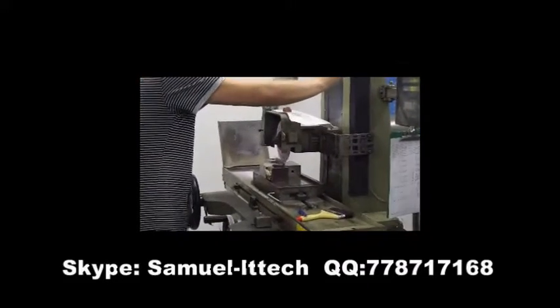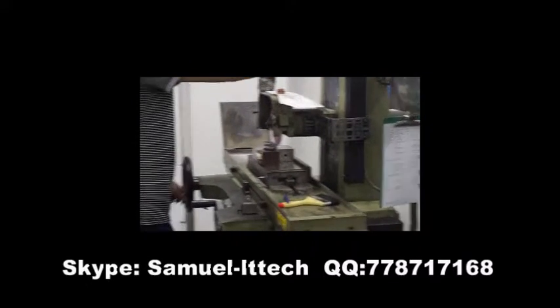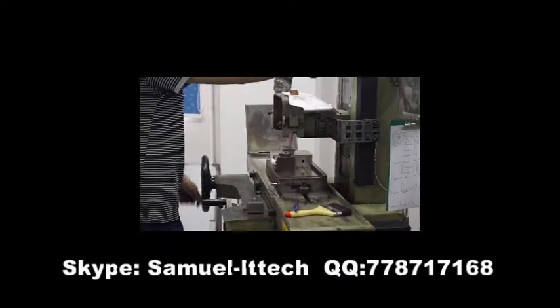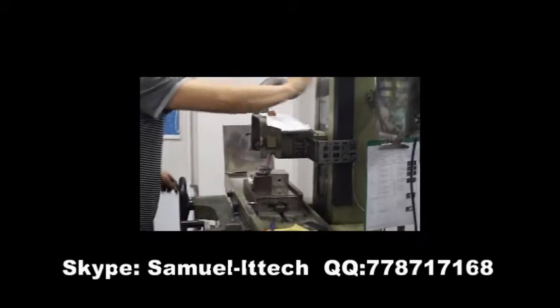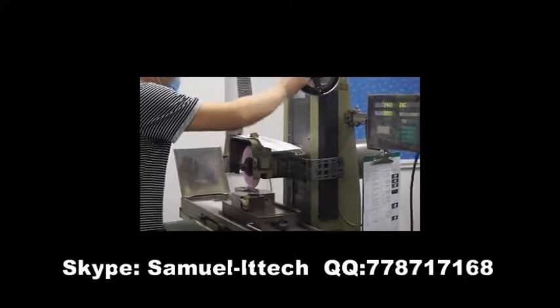We supply a full range of molds for numerous applications. Henda produces injection molds and plastic parts for a wide range of industries including automotive, houseware, medical equipment, electronics and security. With a state-of-the-art machine shop, coupled with rigorous inspection and innovative, dedicated engineers.